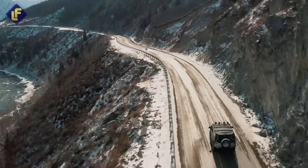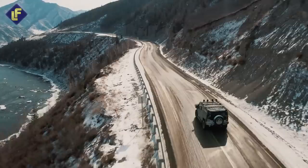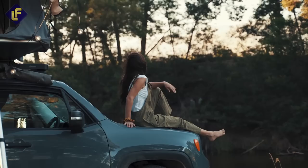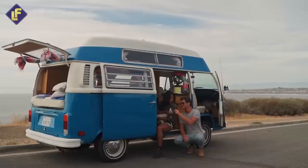Imagine waking up to stunning views of the mountains, forests, or beaches, all while enjoying the comfort of a high-end RV. From spacious interiors, modern amenities, and sleek designs, luxury RVs offer an unparalleled experience for those seeking adventure and luxury all in one.